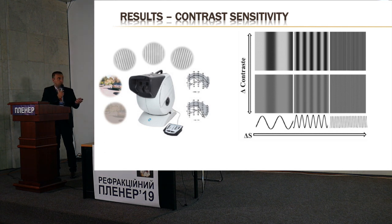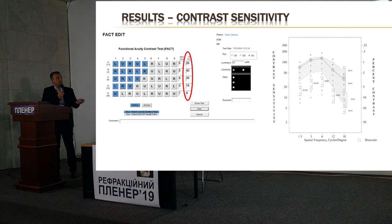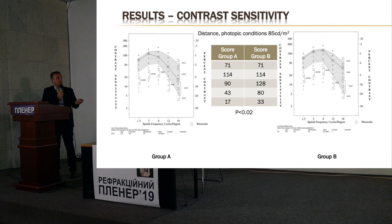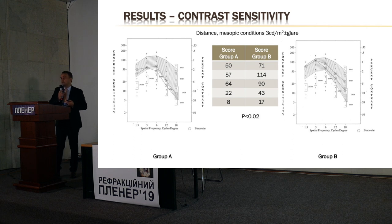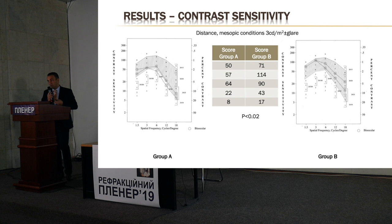We also measured contrast sensitivity. Our device generates a score from patient responses, and we compared this score between the Panoptix group and the Symphony group. We found a statistically significant difference in contrast sensitivity under photopic conditions between Symphony and Panoptix lenses. Under mesopic conditions — with or without glare — we found the same statistically significant difference. Symphony lens delivers more light to the patient's eye and provides better vision in both photopic and mesopic conditions.